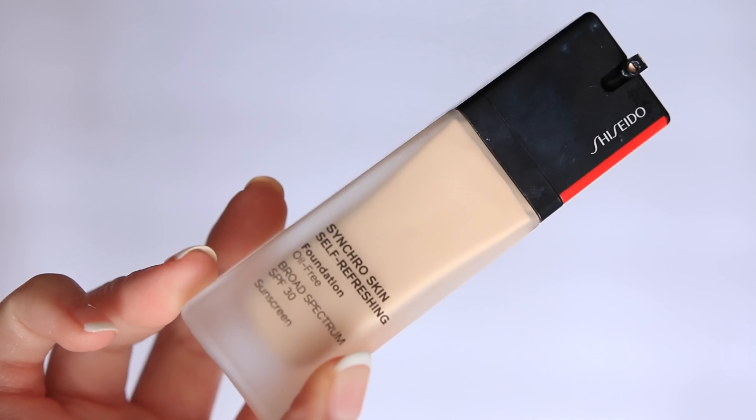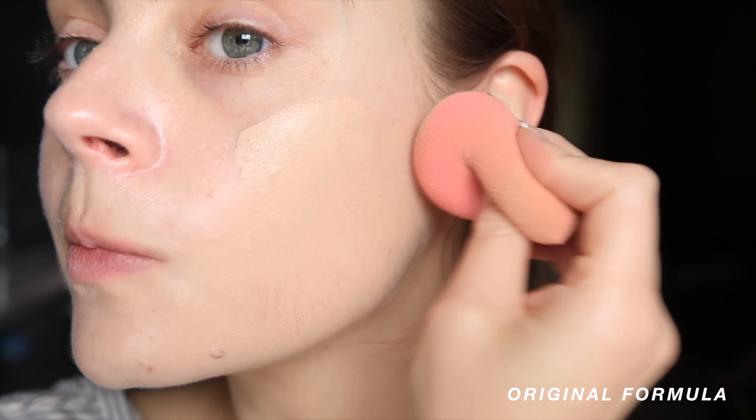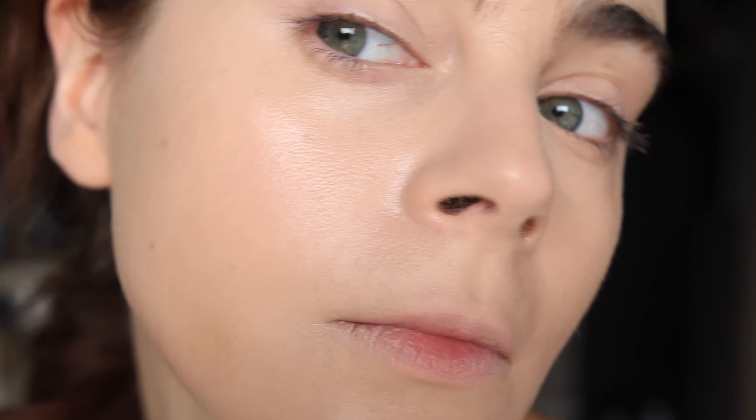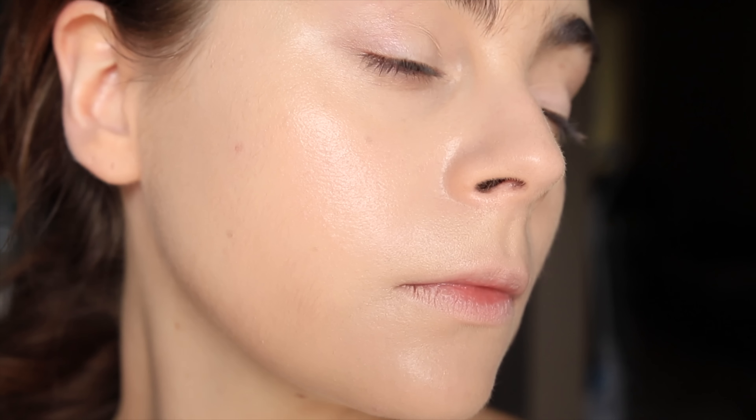The same thing goes with the original Synchro Skin Refreshing Foundation. If you do have more combination skin, this is my top recommendation. I can't think of a better foundation for combo skin. I do have dry skin and I still really like it, but the Radiant is just a little bit better geared towards my dry skin. If you want a beautiful long wear foundation that looks so creamy and hydrated but has a really nice natural finish, this is absolutely beautiful. Both are foundations I've loved for years and will never stop repurchasing. The way they blur and look so elegant on the skin, you really can't beat it.